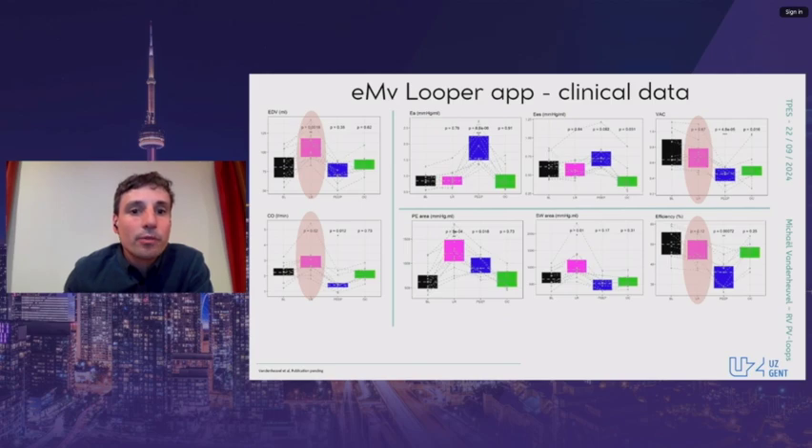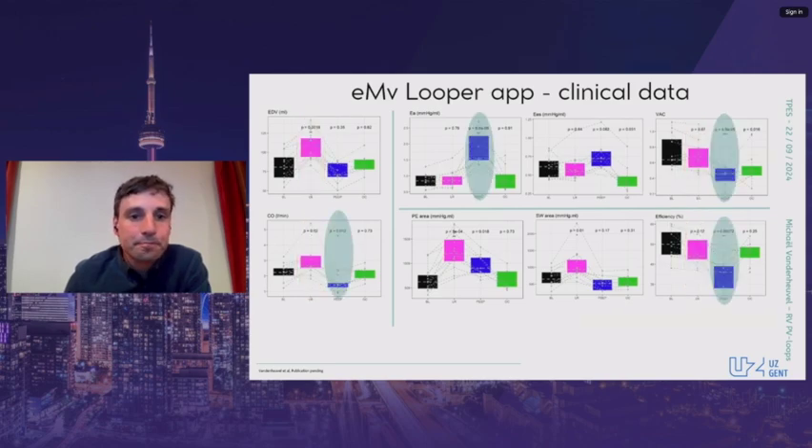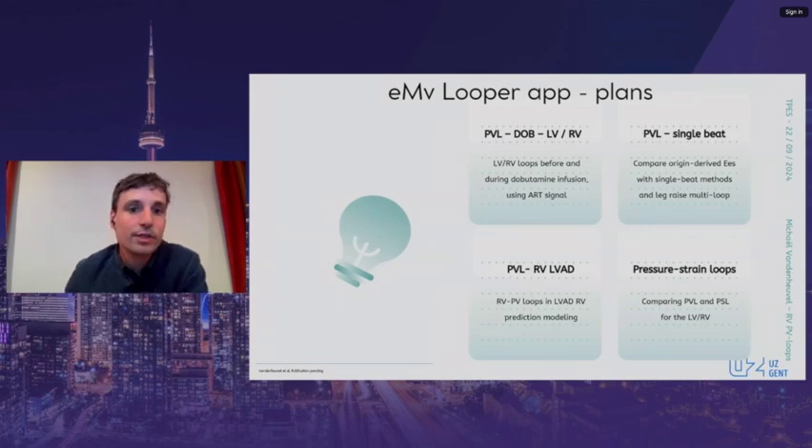Here we plot the pooled data from the 12 patients. Heart rate remained stable in all conditions. In pink, the leg-raise condition shows a rise in end-diastolic volume and resulting cardiac output rise, while ventricular-arterial coupling and global efficiency remained stable. In blue, the effects of sustained PEEP show a marked increase in arterial elastance — not seen in other conditions — with cardiac output falling and a notable effect on ventricular-arterial coupling and efficiency. Overall, these results strengthened our belief in the feasibility of clinical pressure-volume loop generation, and we are starting follow-up studies to further explore this methodology.